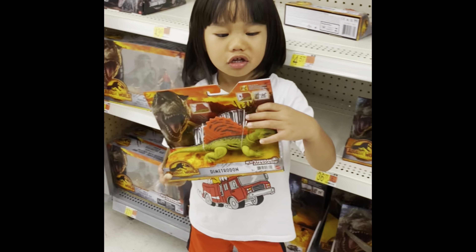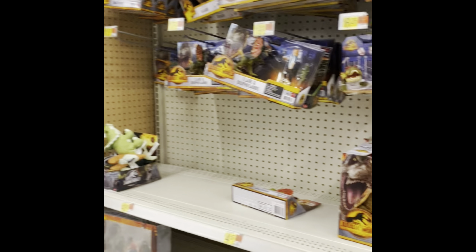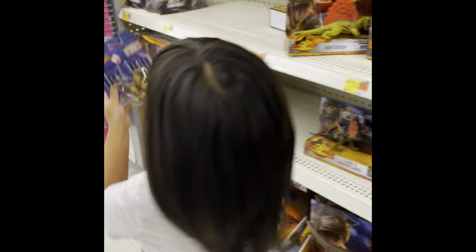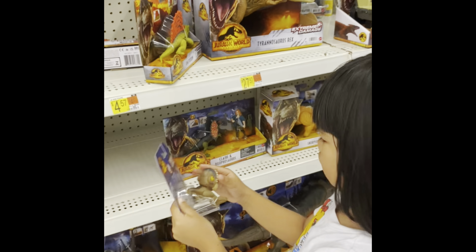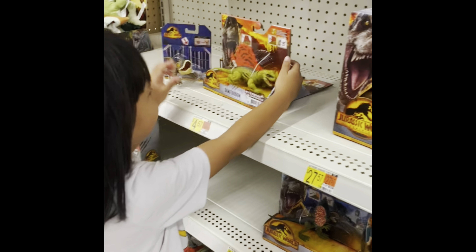So I just bought this dinosaur from Jurassic World. These are the Jurassic World they got. Those are the ones they have. Look, they have this mini guy. That's a mini. I'm going to buy this. Look, you can scan it too.